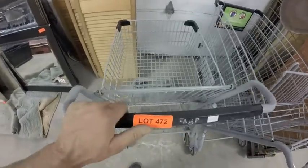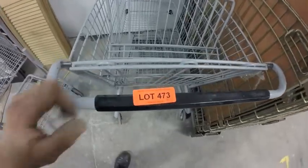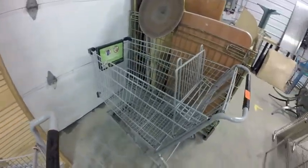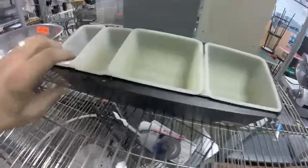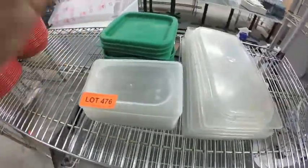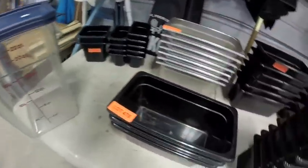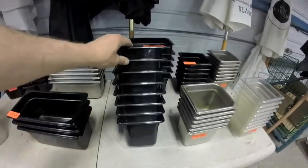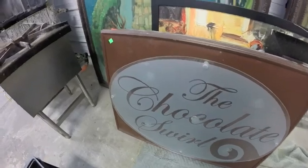Lot 472A is this mini shopping cart. Lot 473A is this full-size shopping cart. Lot 482 is this glass sign board.